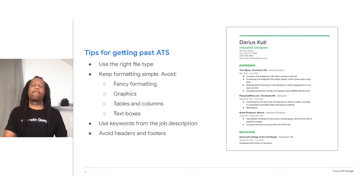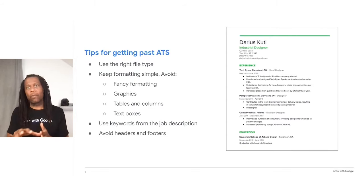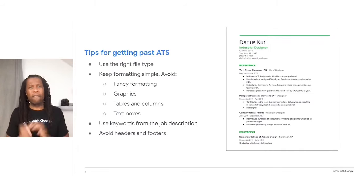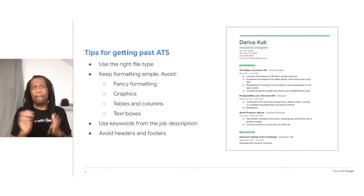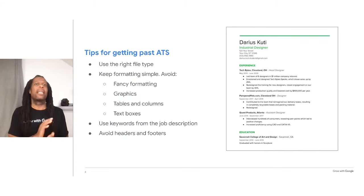So keep your formatting relatively simple. Use keywords from the job description — ATS systems are shown the job listing in order to learn which words to seek out in resumes. So when the ATS detects those keywords in your resume, it will flag you as a qualified candidate. For this reason, you should adjust your resume to reflect the words used in the actual job listing. Also avoid headers and footers — many ATS systems can't read them well, so make sure you don't put any critical information, like your contact info, in a header or footer.